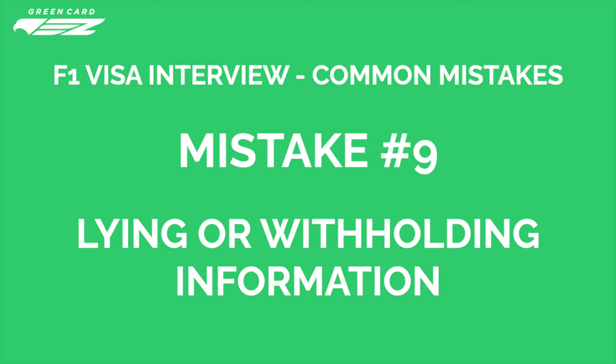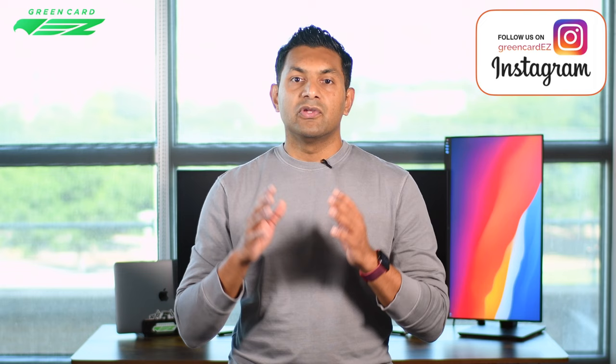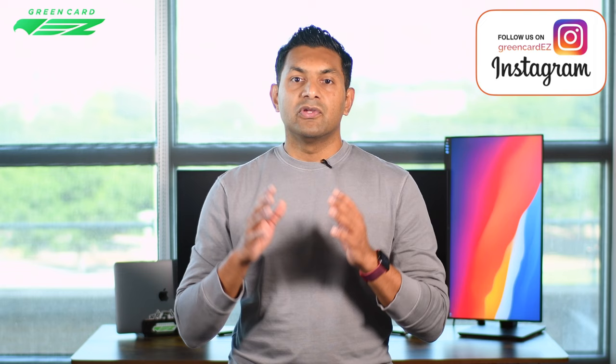Mistake number nine: lying or withholding information. No matter what, make sure you are speaking the truth. Visa officers often already know the information and are just verifying it — the consequences of lying to the U.S. government are massive. You would undoubtedly be denied a visa and could be permanently banned from entering the U.S. For example, if you have a sister who works in the U.S. and you're asked about it, calmly answer, 'Yes, I have a sister and she works as a biomedical engineer.' Keep answers concise and to the point. Having siblings or other family members in the U.S. does not affect your chances of a visa, but you must be consistent with your information; otherwise it may seem as if you're lying or hiding something.